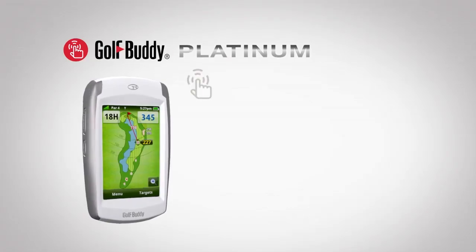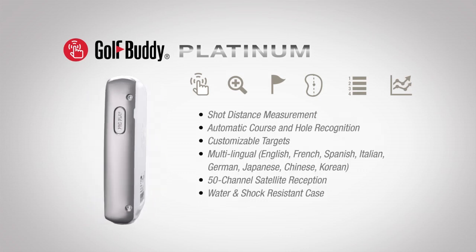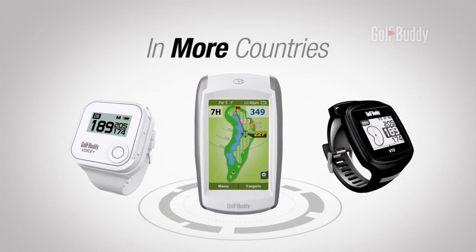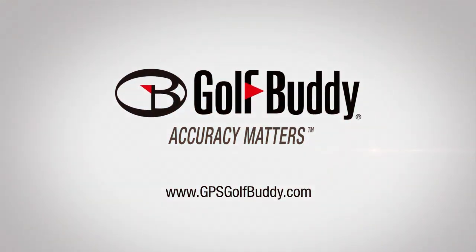Golf Buddy Platinum — get more with Golf Buddy GPS rangefinders: more courses, in more countries, with more accuracy. Golf Buddy: accuracy matters.